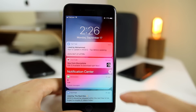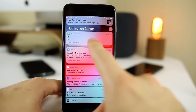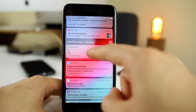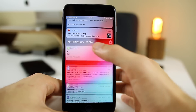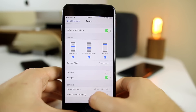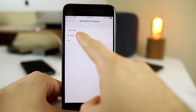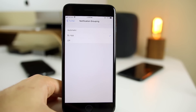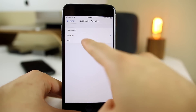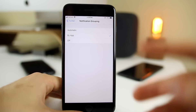In the notification center, we now have grouped notifications in iOS 12. You can see there are multiple notifications stacked behind one block — so if you got 10 text messages, instead of showing all 10, it shows up as one block. Clicking on it shows all the notifications from that app. In Settings > Notifications, there's a notification grouping setting: automatic, by app, or off. I recommend keeping it on and set to 'by app' so any notification from a given app is grouped into one block.